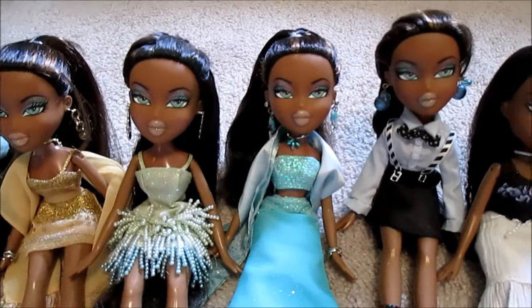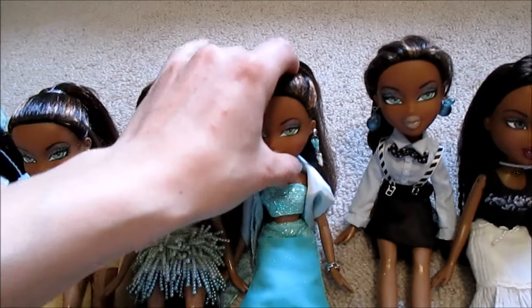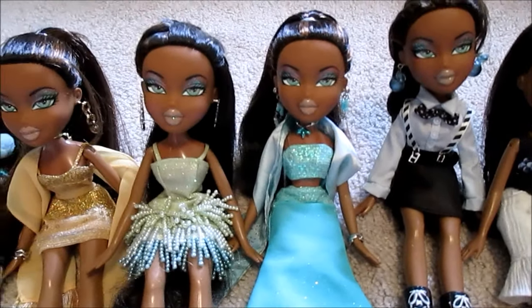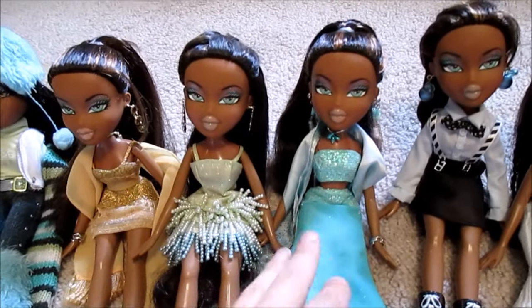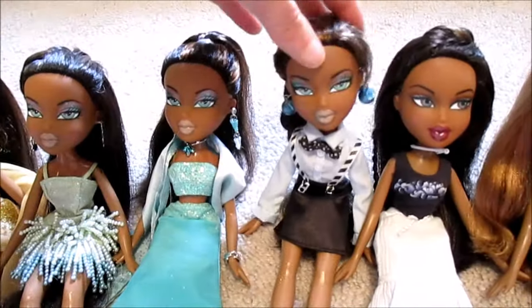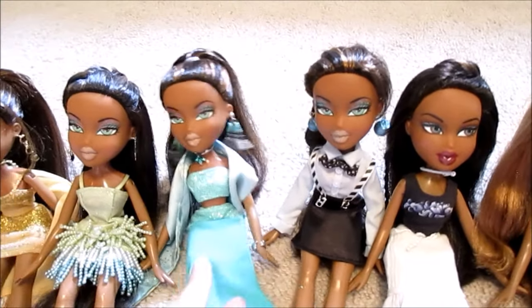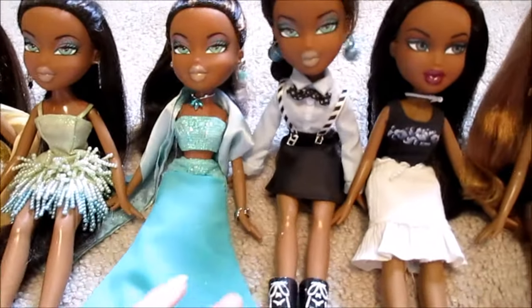Then we have this one — she's really special because my cousin's now-fiancé gave me all of her childhood Bratz dolls the same summer we lost dad, because she knew how much I loved Bratz — all her clothes and stuff too. And then this is Kylie, my fourth and final Formal Funk Sasha. I got her naked for 50 cents — I'm pretty sure I got her with this doll — and I just really love her.